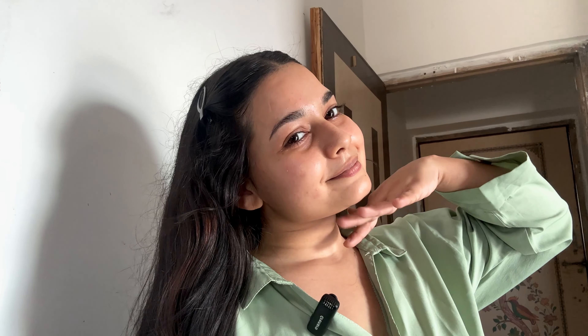Last but not the least, I apply this dermatologically tested mattifying sunscreen. It gives an ultra matte finish without leaving any white cast, soothes inflamed skin, and shields my skin against UVA and UVB rays.